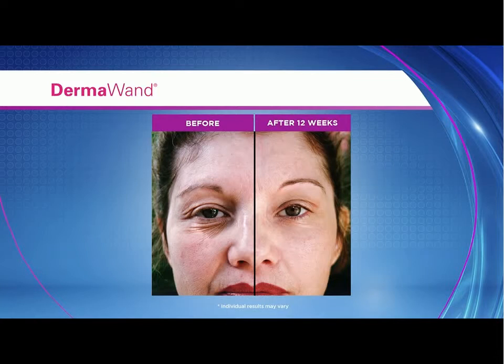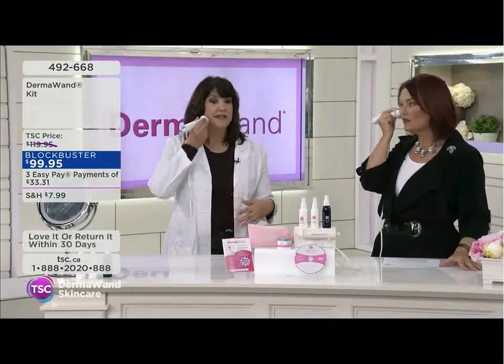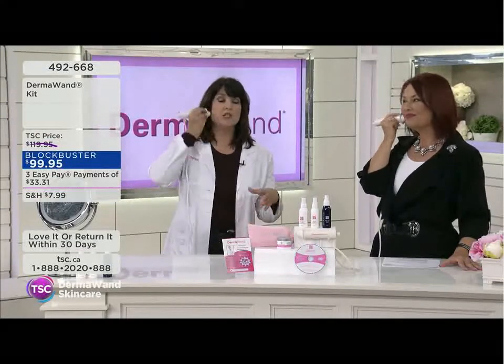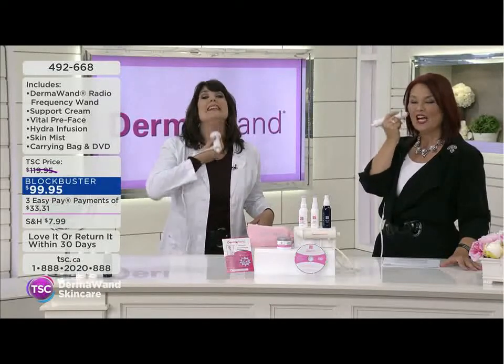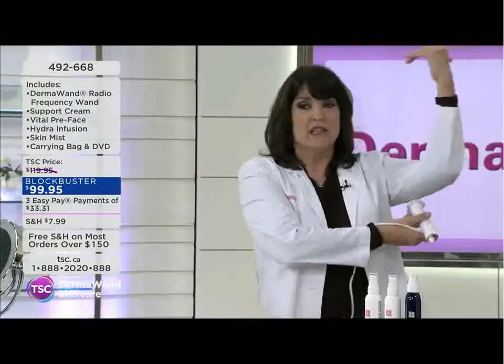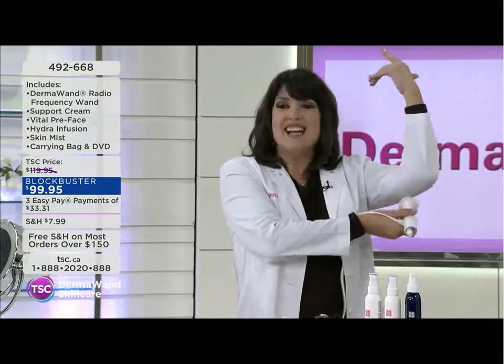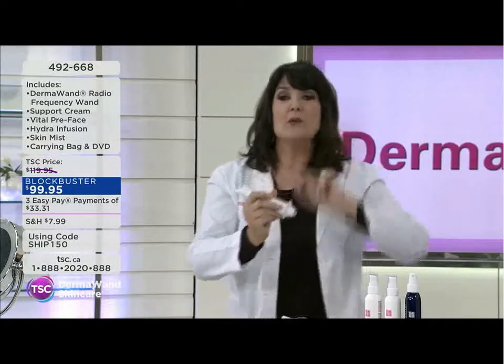How often do we use it and for how long? Two minutes a day, twice a day minimum — that's all we ask. The amount of time it takes to brush your teeth. There's no maximum; you're going to get addicted to it. I sit watching game shows at night doing my face, my neck, in upward strokes.